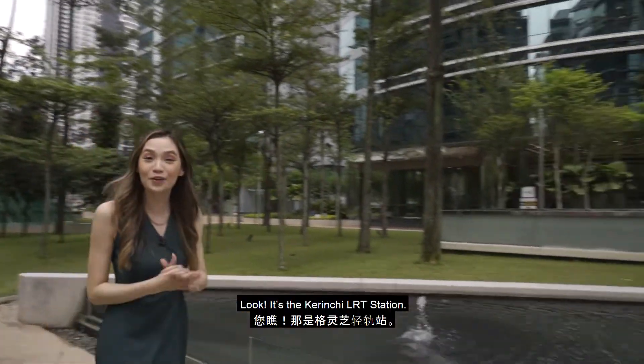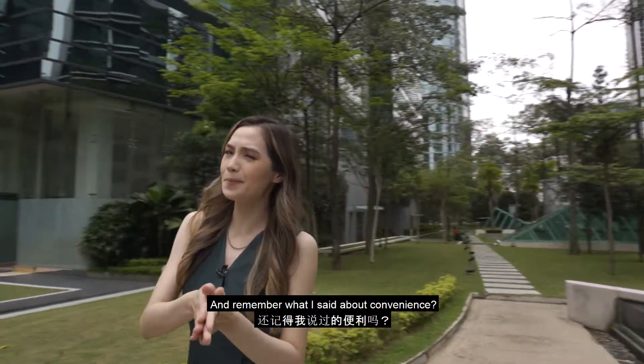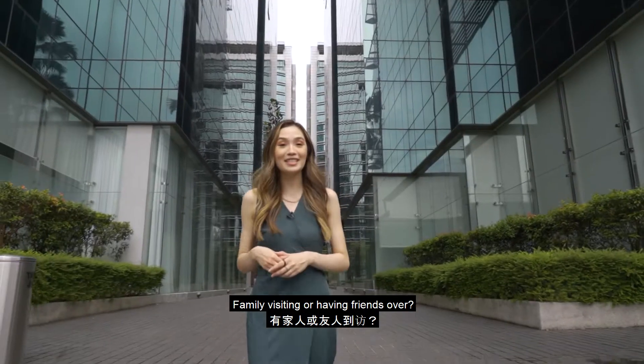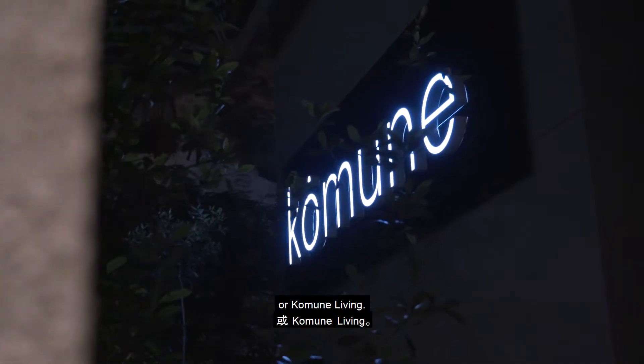Look! It's the Karinchi LRT station. The walkways are covered so you don't have to worry about the rain. And remember what I said about convenience? Well, there's a plethora of convenience stores in these corporate squares. Family visiting or having friends over? Plan their stay at VE Hotel and Residence, or commune living.